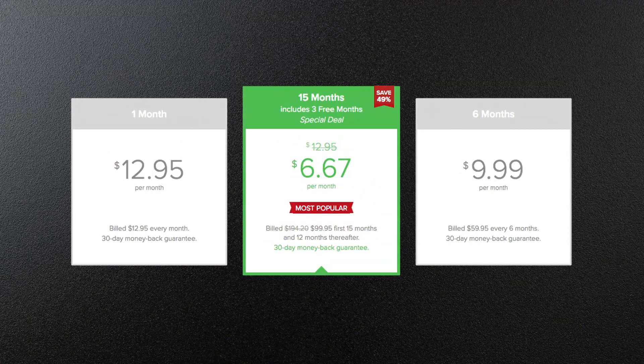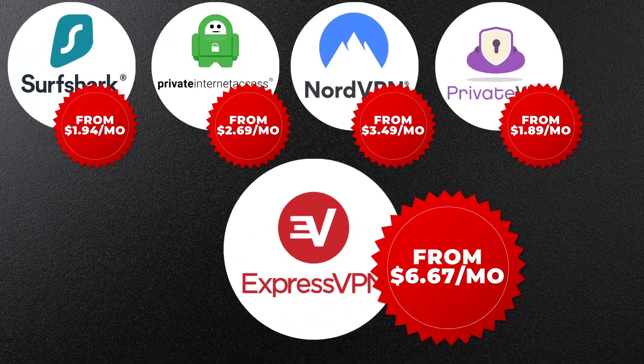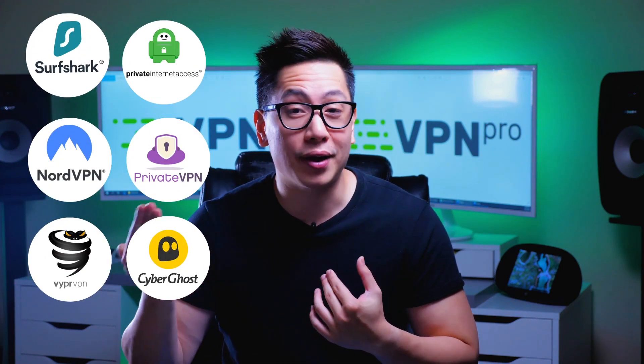Everything about ExpressVPN has been above average — but here comes the kicker: ExpressVPN is expensive. ExpressVPN is priced more than nearly any other top VPN on the market. It's excellent quality so you really are getting what you pay for, but at the same time you can get VPNs that are of the same quality for half the price.